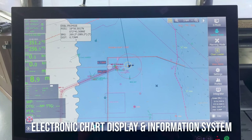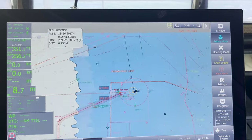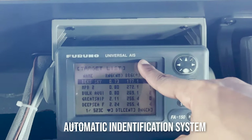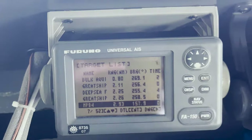This is our ECDIS — Electronic Chart Display Information System — and it basically has all the ENCs, which means Electronic Navigational Charts. Then this is the AIS, which stands for Automatic Identification System. It helps in identifying the name of all the ships in the vicinity.